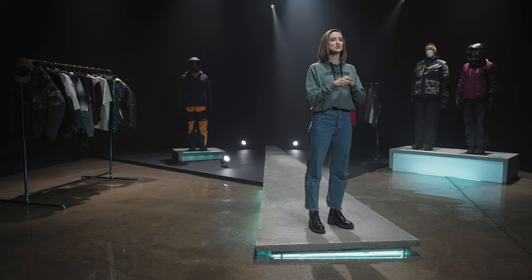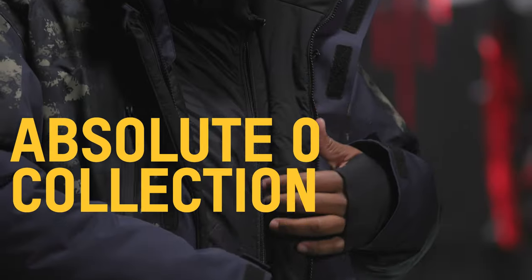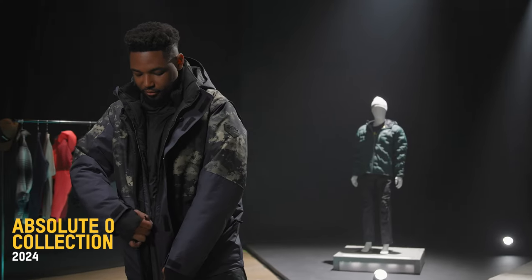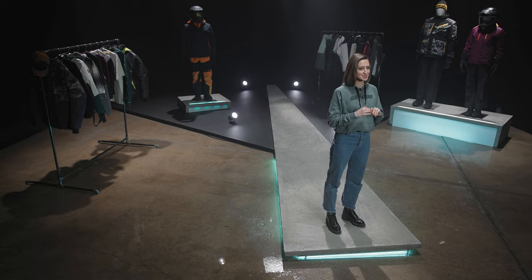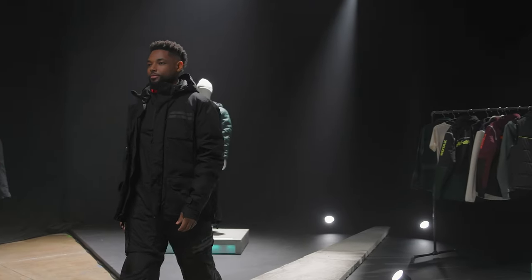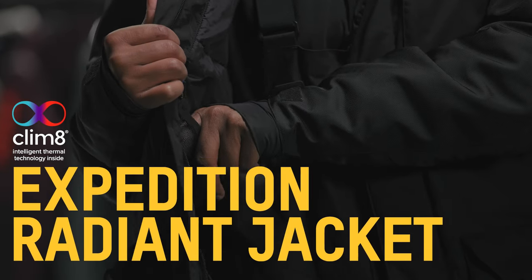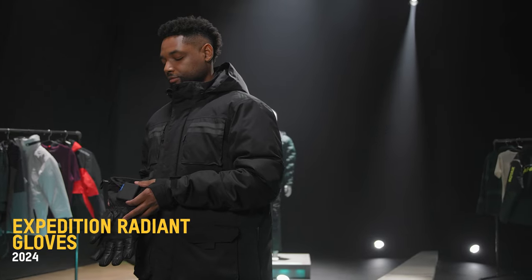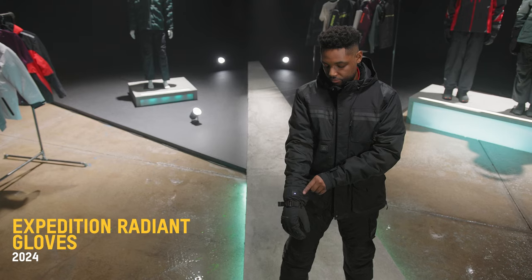Our Warmth collection wouldn't be complete without the Absolute Zero collection. This year we've got new colorways, more X-Team and fun prints so you can level up your style, warmth and performance. Last but certainly not least, if you are looking for a heated jacket, don't overlook the Expedition Radiant parka and gloves. Facilitated by climate technology, these gloves and jackets are bound to be a perfect pair for our utility and trail riders.